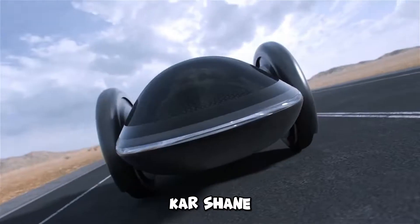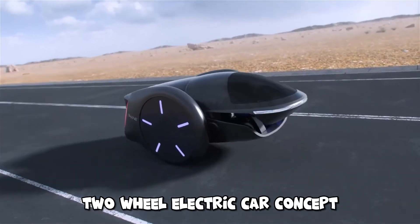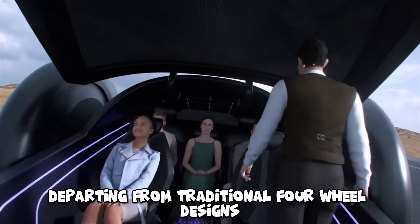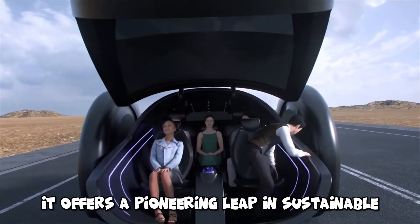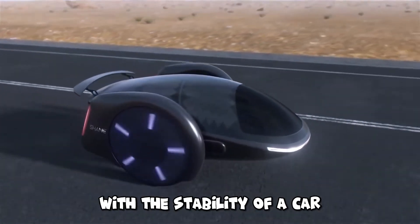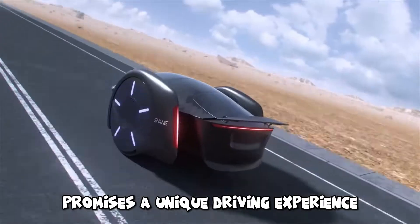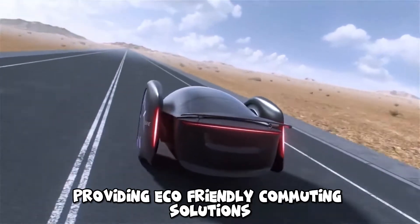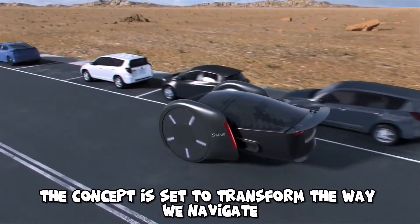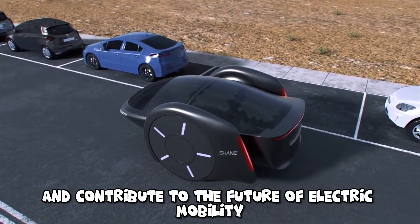Car-Shane is a groundbreaking parallel two-wheel electric car concept designed to revolutionize urban mobility. Departing from traditional four-wheel designs, it offers a pioneering leap in sustainable transportation by combining the agility of a two-wheeler with the stability of a car. The electric propulsion promises a unique driving experience, providing eco-friendly commuting solutions and addressing urban congestion challenges, transforming the way we navigate city streets.